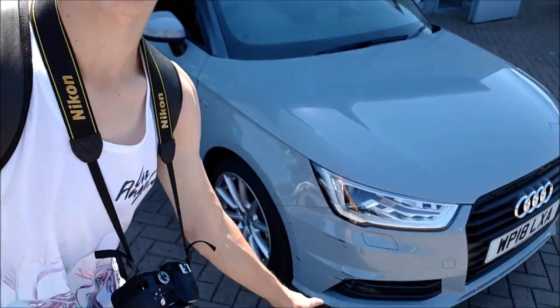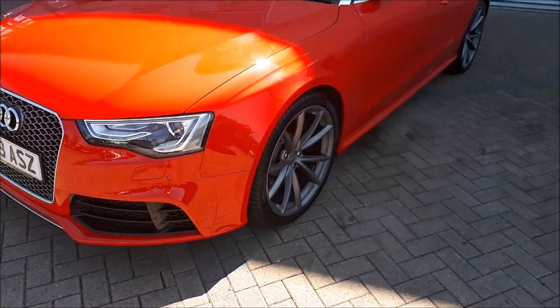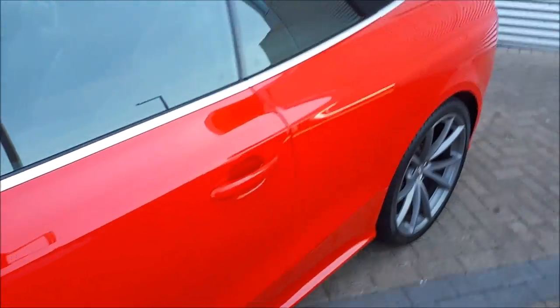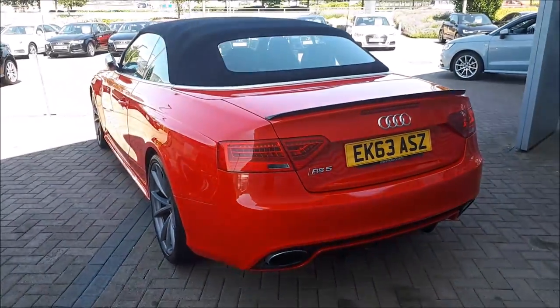Let me know down below what you prefer — my phone or the GoPro. This Audi has some scratches there. Here we have a really nice spec'd RS5. It looks orange in this light but it's actually red. Really nice spec — love the rims.